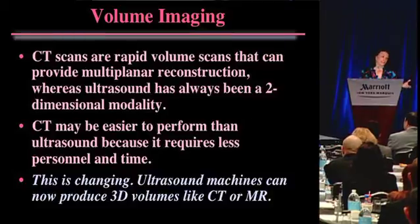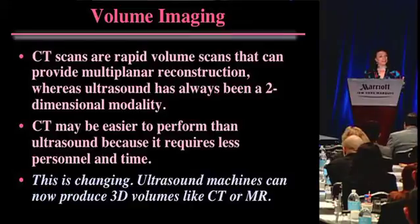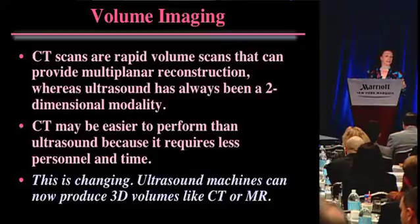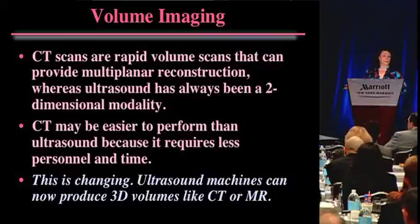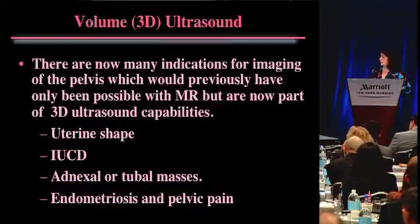This is all changing because ultrasound now has 3D, and ultrasound can actually generate these beautiful volumes that CT and MR did for so many years. That has moved ultrasound into the modern era of technology, where we're now able to do many of the things that had been relegated to CT and MR.